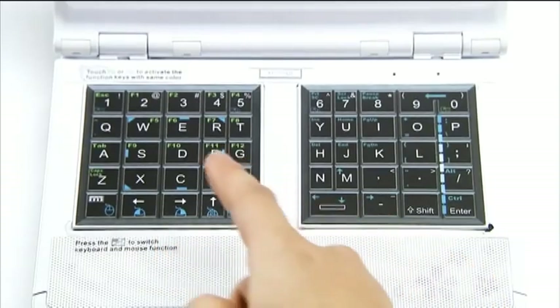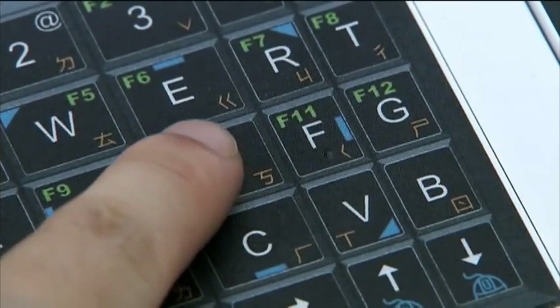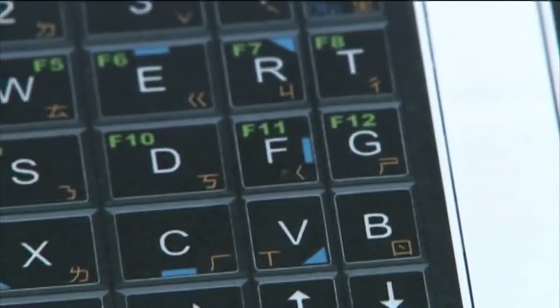Noapad's keyboard is divided into left and right touchpads. Its unique structure gives the user a feeling of tactile response, just like using a conventional keyboard. There are a total of 49 keys.